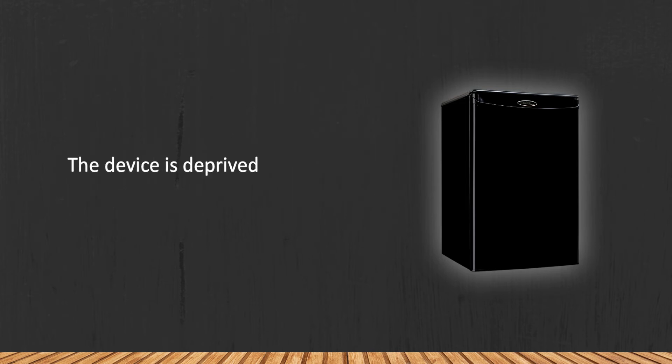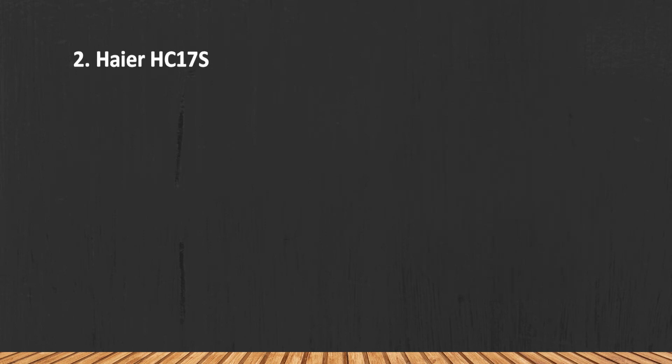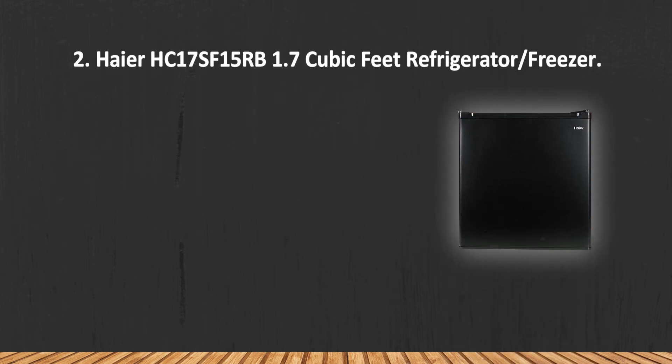On the downside, the device has no freezer and the shelves for beverages are not removable. At number two, the Haier HC17SF15.